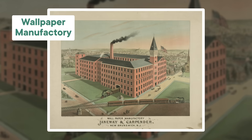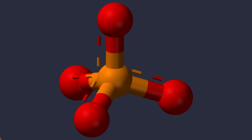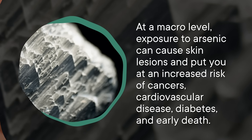But Paris green was also made with arsenic, so it wasn't exactly an improvement. All that arsenic caused some major health problems, especially for the factory workers making the wallpaper. Some forms of arsenic have pretty similar structures to phosphate, which is a super important molecule that your cells use to make energy. So if that phosphate gets swapped out with arsenic, your cells basically just can't make energy anymore. At a macro level, exposure to arsenic can cause skin lesions and put you at increased risk of cancers, cardiovascular disease, diabetes, and early death. It's bad for the brain too, leading to delirium and other neurological issues. Scheele's Green declined in popularity in the 1870s and eventually had a brief second life as an insecticide before being totally banned.